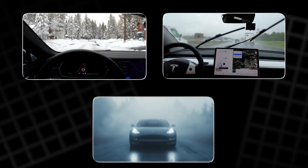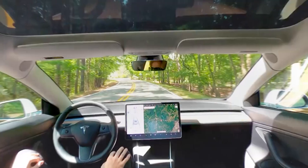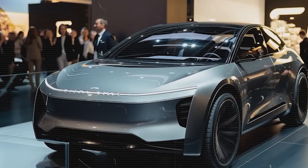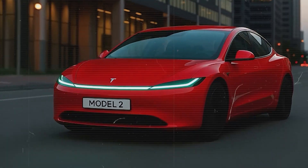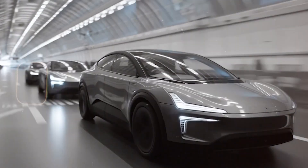Every Tesla vehicle is a data-collecting machine, sending real-world driving information to Tesla's AI. Their full self-driving program learns not from simulations, but from millions of human experiences on real roads — snow, rain, fog, unpredictable drivers. It learns from it all. That's something no competitor can replicate. It's not a car company anymore. It's a constantly learning organism on wheels. The more Teslas hit the road, the smarter the system becomes. The gap isn't just wide — it's growing exponentially.